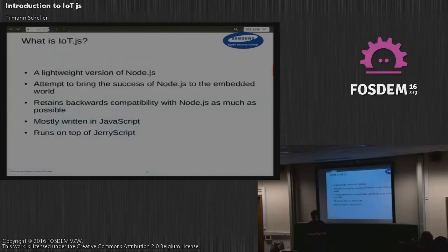With embedded space, we are really focusing on microcontrollers which are heavily resource-constrained — we're talking about microcontrollers with, let's say, 100 kilobytes of RAM, so really low-end stuff. One of the design goals of IoT.js is to be backwards compatible to Node.js, so we want people to be able to move easily between the two.